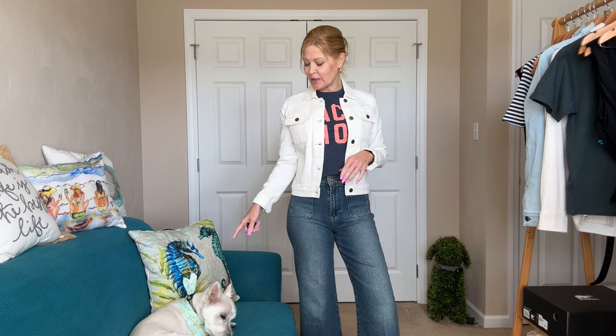Hey everybody, hi, welcome. Thanks so much for stopping by and hanging out with me a bit today. Wyatt's joining me — he's the white puppy dog. Xena, my tan puppy dog, has decided to take today off. She's been doing that a lot lately. I have a fun EverEve haul for you today. I can't wait to get into it. It's going to be so much fun.